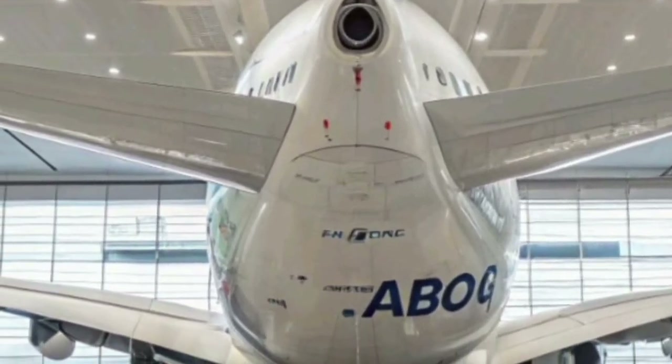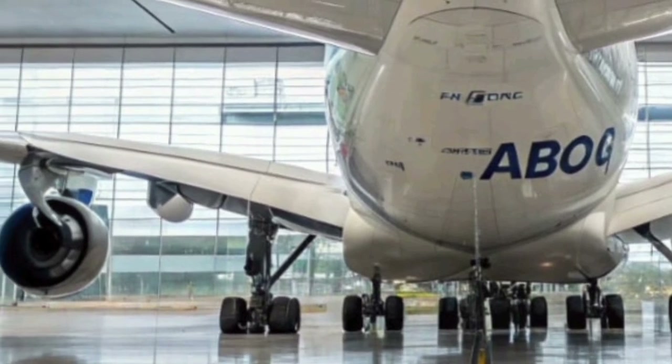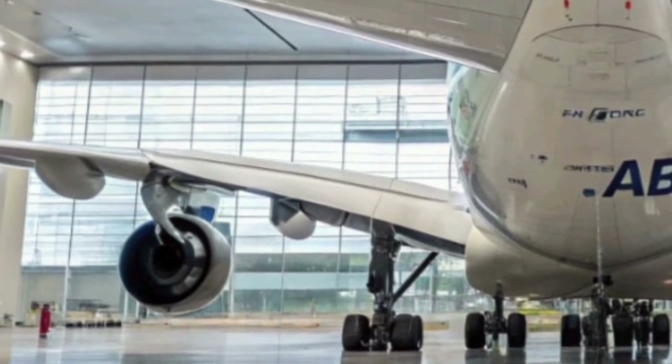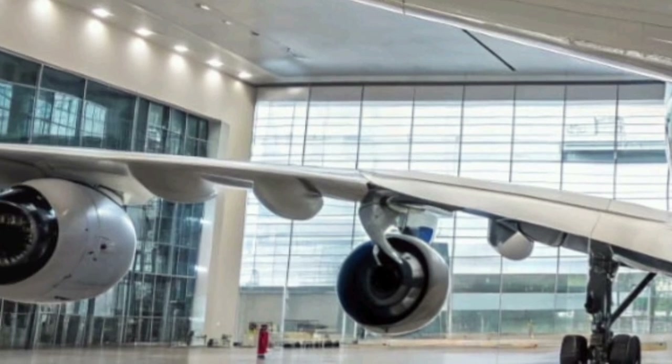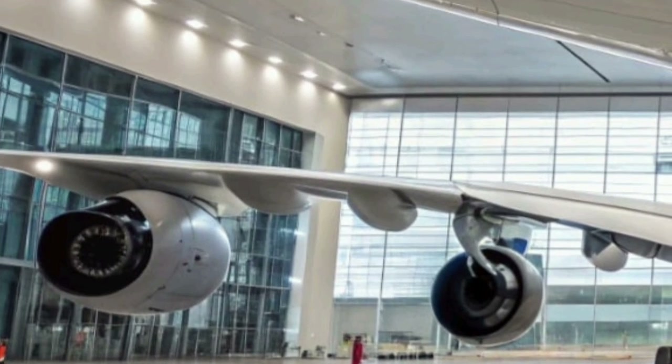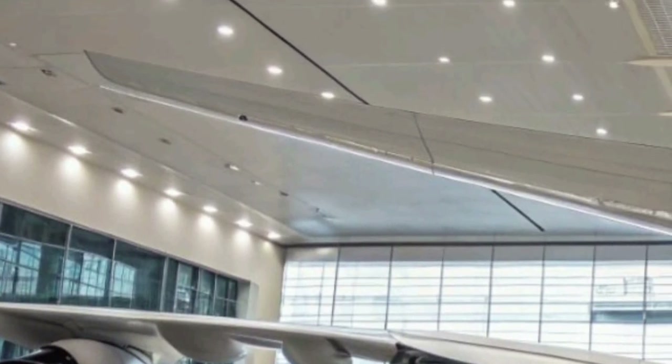Airbus has also introduced a connected flight experience, enabling passengers to use their smartphones to control seat settings, lighting, and meal orders through an onboard app. This personalization feature enhances convenience and gives passengers a sense of control over their environment, something rarely seen in commercial aviation before.